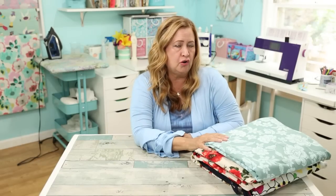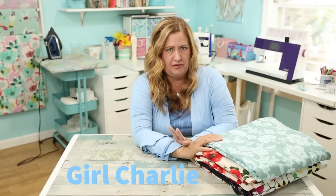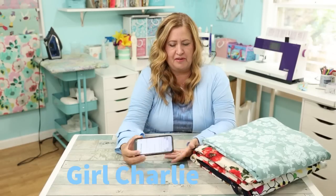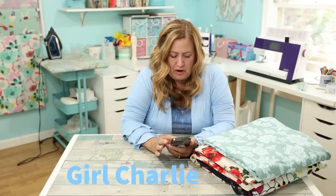I bought all of this fabric from Girl Charlee, and it's one of my favorite sources. I have my invoice on my phone because I can't find my paper, but I wanted to order a few things different from what I normally do.